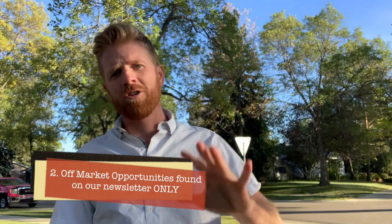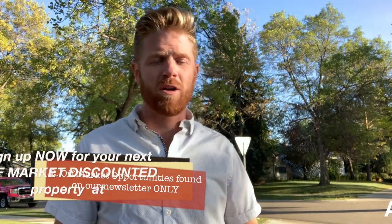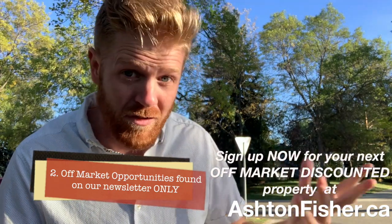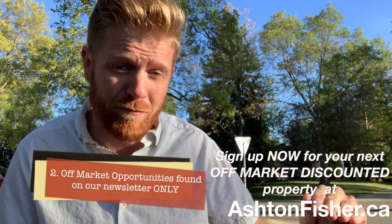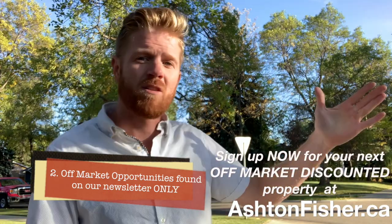On to some recent activity: this lot behind me was found by us and purchased exclusively through our newsletter — that's the only place this property was marketed. This deal was so good that the neighbor came up and offered the buyer — the real estate investor who took this opportunity — ten grand more than they paid for it, right then and there, because we bought it at such a good price.